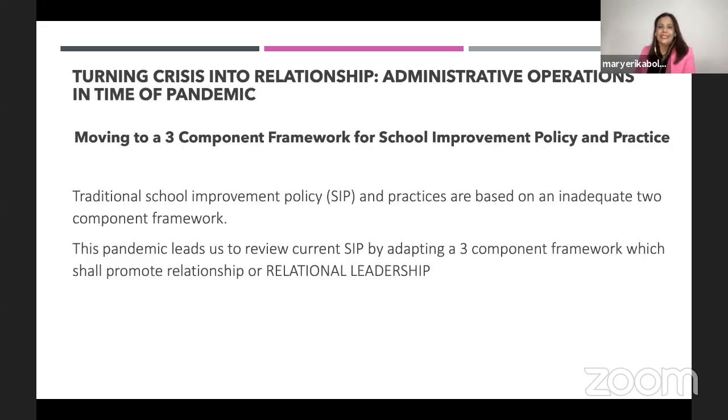In any school for leaders, we are familiar with a school improvement policy. The traditional school improvement policy has two components in its framework. This pandemic leads us to review our current school improvement policy by adopting a three-component framework which shall promote relationship — what I call relational leadership.